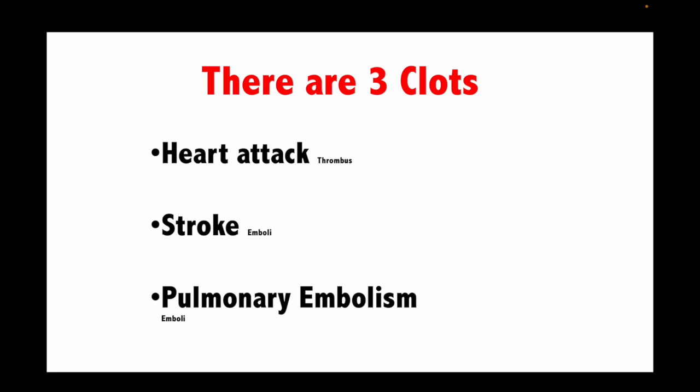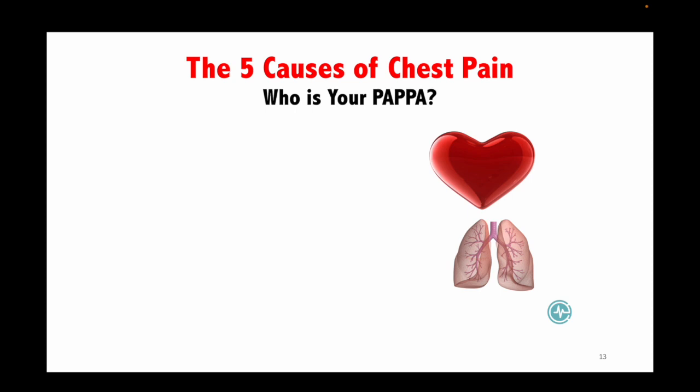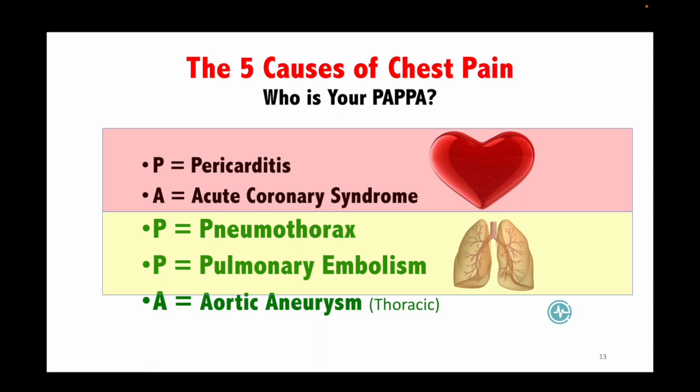We open our course with three types of blood clots students must master: heart attack, stroke, and PE. A heart attack is a thrombus; stroke and PE are emboli, which come on abruptly. There are big and small versions of each — STEMI and non-STEMI for heart attacks, CVA and TIA for stroke, and central versus peripheral for PE. There are also five causes of chest pain that will be on the boards — the mnemonic is 'Who's Your PAPA': pericarditis, acute coronary syndrome, PE, pneumothorax, and aneurysm. The first two are heart, the next two are lungs, and the last is vasculature.